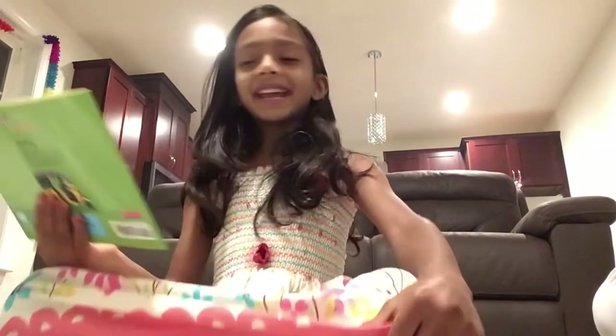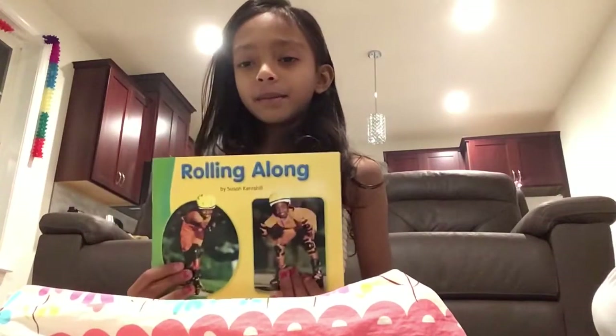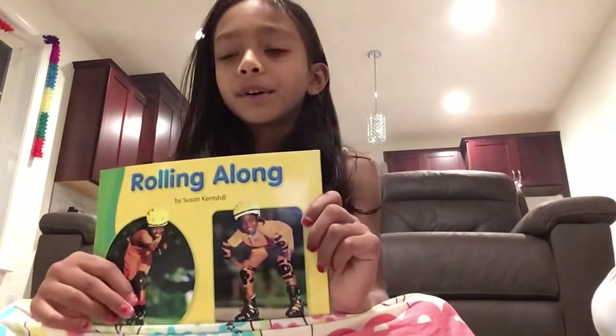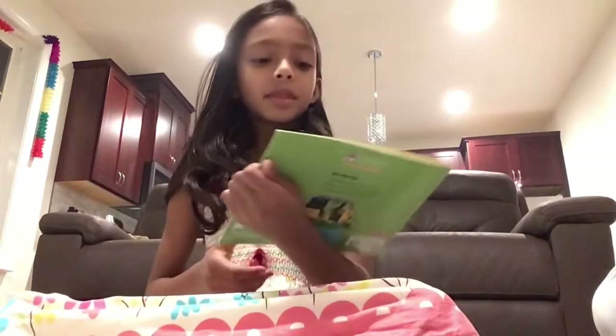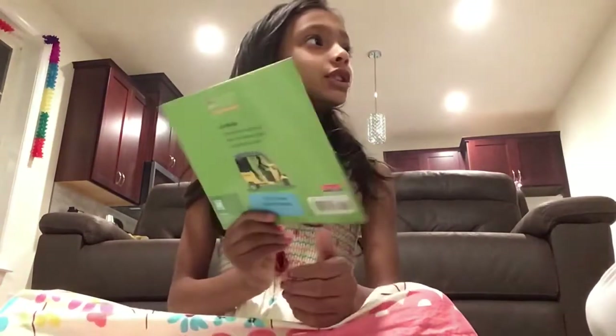Hi, my name's Tara, and today I will be reading this book called Rolling Along by Susan Kancho.